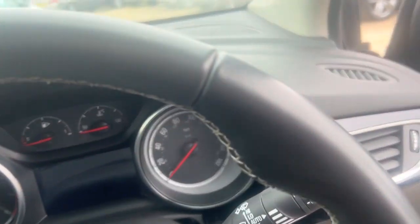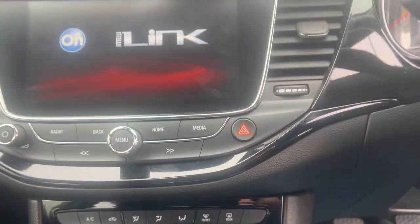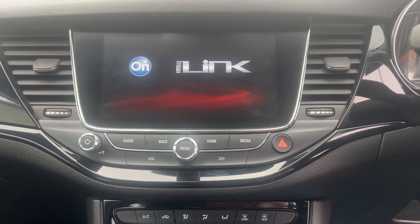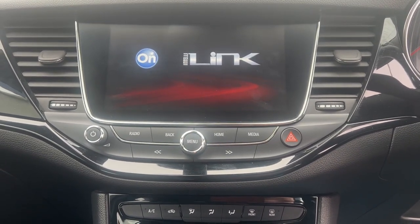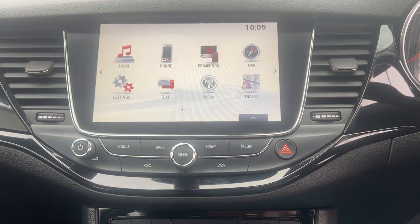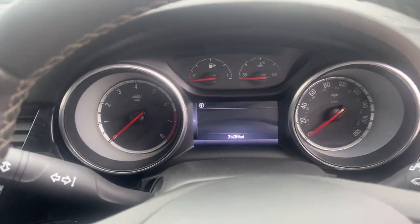Looking down here, we've got air conditioning. This one also has the iLink and the Vauxhall projection system, so if you've got an iPhone or an Android phone, that projects up onto the screen — similar to what Apple CarPlay is. This car has just done 35,286 miles.